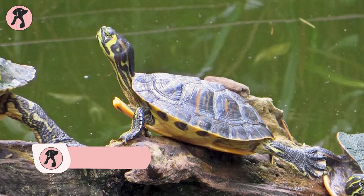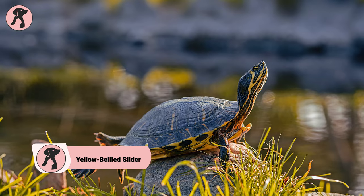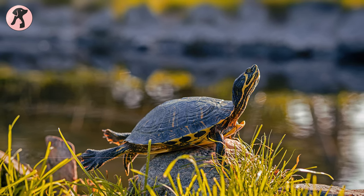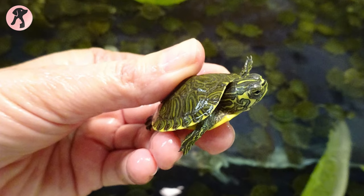The yellow-bellied slider stands out with its vibrant yellow plastron, or bottom shell, adding a splash of color to its overall appearance and making it easily recognizable. Yellow-bellied sliders are social and enjoy interaction with their owners.